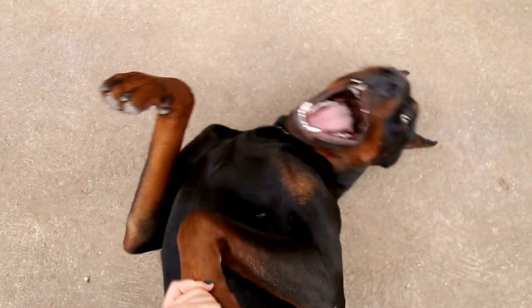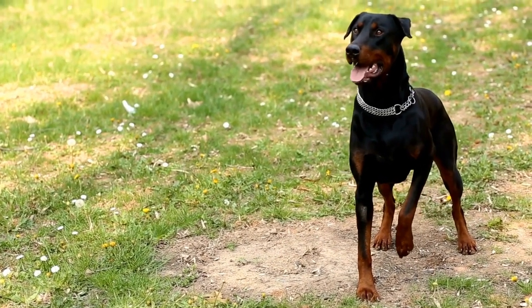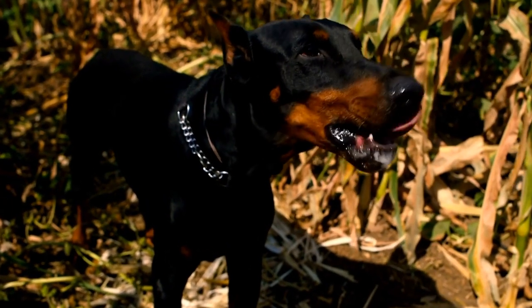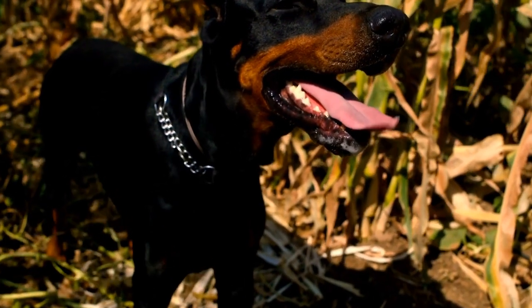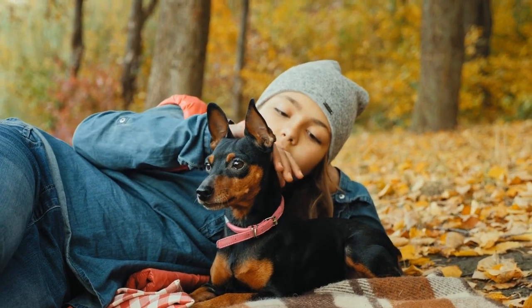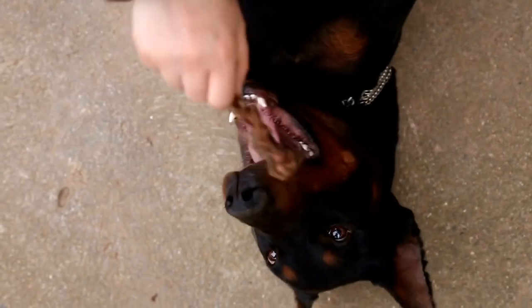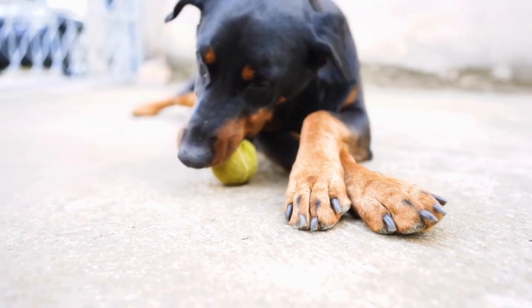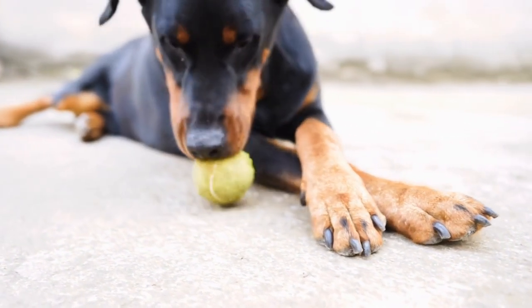Two: Importance of High Quality Ingredients. When it comes to choosing food for your Doberman Pinscher, quality matters. Premium dog food brands tend to use high-quality ingredients, ensuring that your furry friend receives optimal nutrition. Look for named protein sources, such as chicken or beef, listed as the main ingredient. Avoid foods that contain fillers, artificial preservatives, or low-quality byproducts. It is also important to note that Doberman Pinschers are prone to allergies, so being mindful of potential allergens might be necessary.